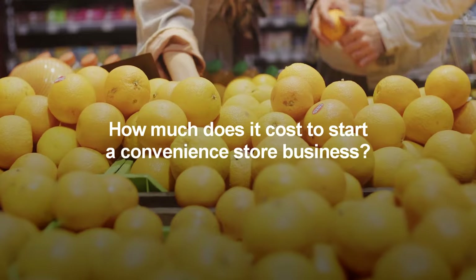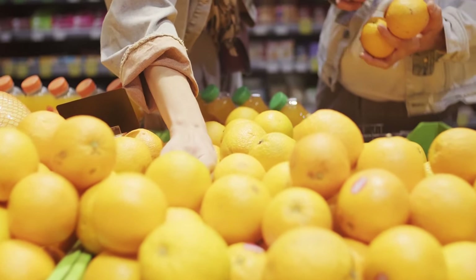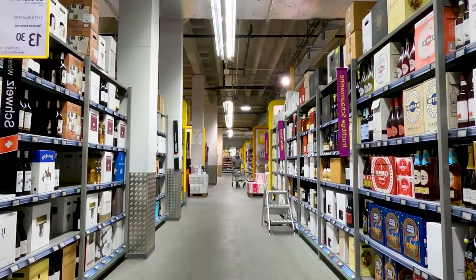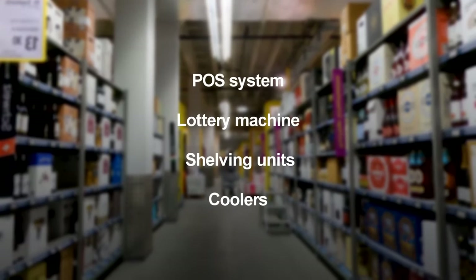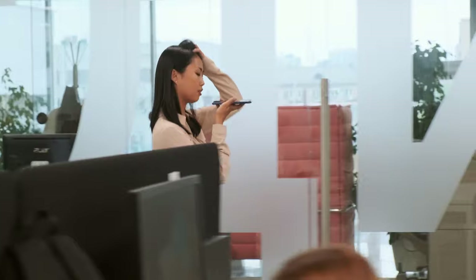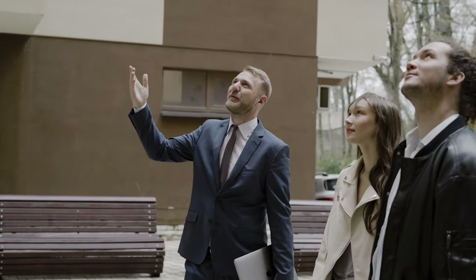How much does it cost to start a convenience store business? Startup costs range from $65,000 to $100,000, including store rental and preparation, inventory, equipment, and a labor and operating budget. You'll need a handful of items to successfully launch, including a POS system, lottery machine, shelving units, and coolers. To successfully open and run a convenience store, it is crucial to use every strategy available to manage operations for profit. Here are 10 tips for increasing the chances of success.